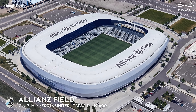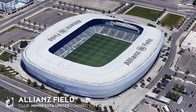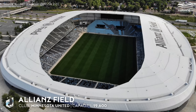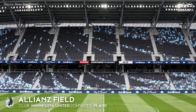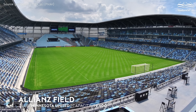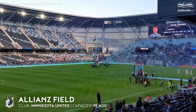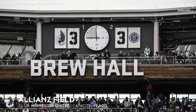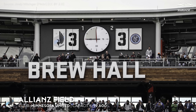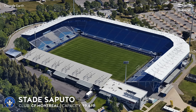Allianz Field, capacity 19,600 — Minnesota United. The smallest of the Allianz-sponsored stadiums, it opened in 2019 and immediately became an icon of the Minnesota Twin Cities. The $250 million facility even has its own microbrewery. An interesting feature is the extra-large analog clock erected behind the spectators' backs in the north stand, following the tradition of European scoreboards.